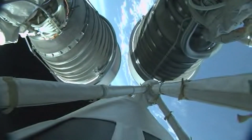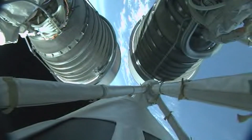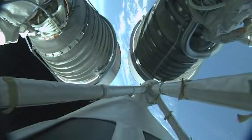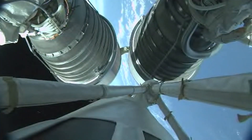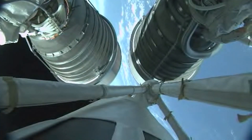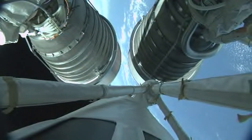We've enabled steering now that we're in second stage operation. Everything looks good there. Coming up on aero skirt jettison — we've had aero skirt jettison. Everything looks good there.